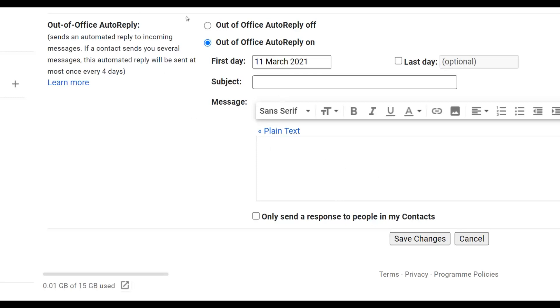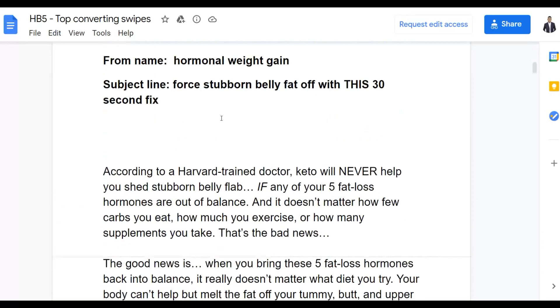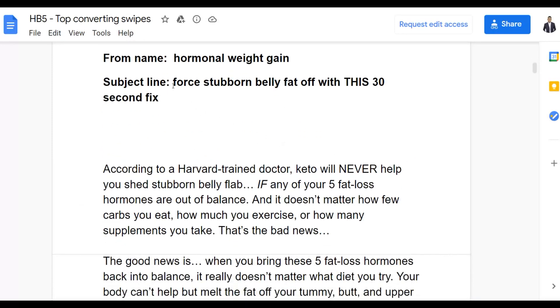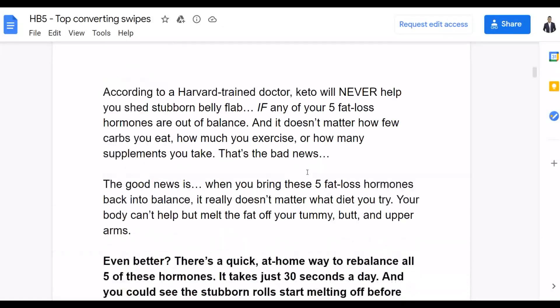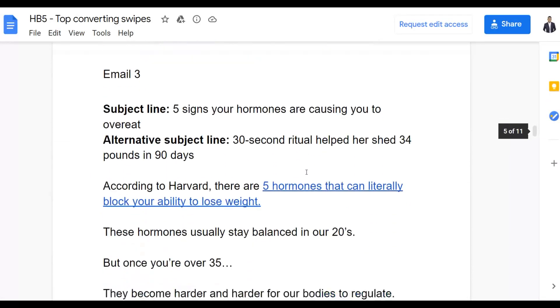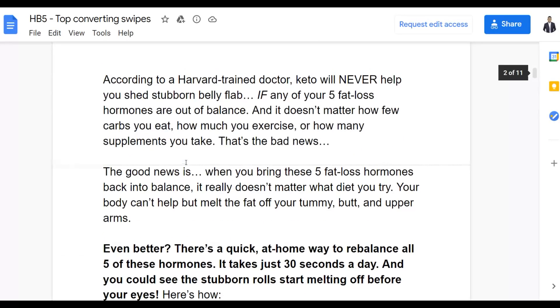For the subject line, go back to your affiliate support page and use one of the pre-written email subject lines — for example, 'Re: [Reddit] — Flush Stubborn Belly Fat Off With This 30-Second Trick.' This tells the recipient the message is related to Reddit. For the body, copy one of the short pre-written email swipes from the affiliate support page and paste it into the Gmail message section.